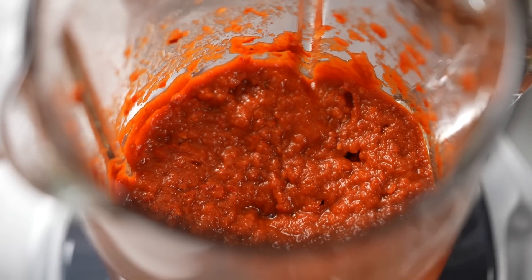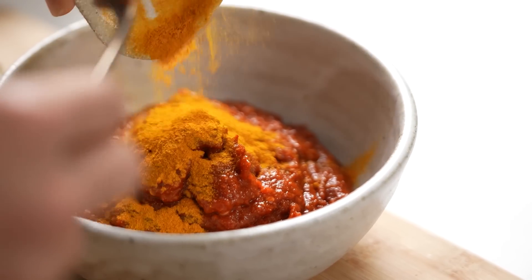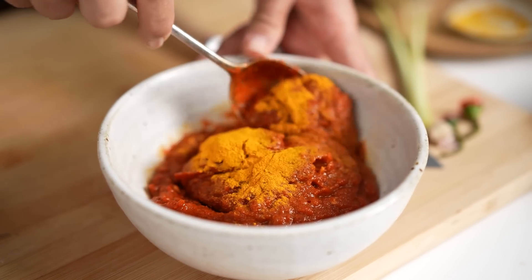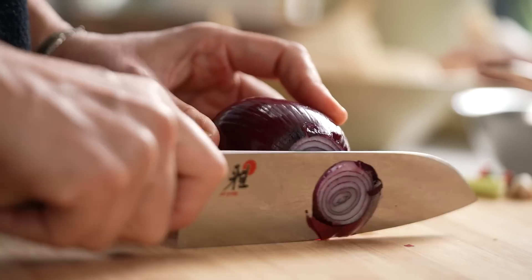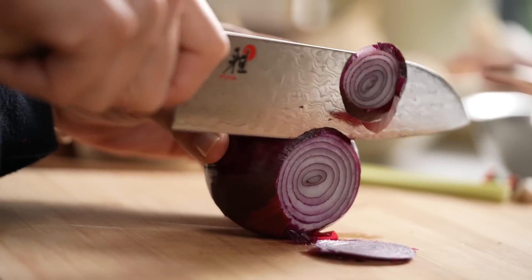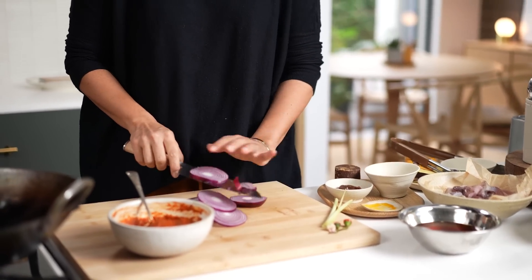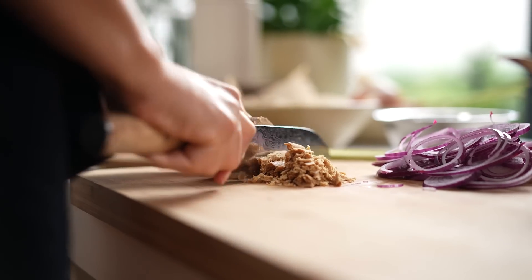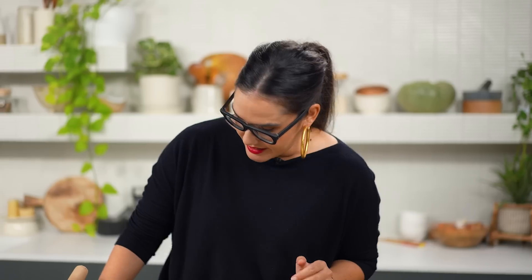Look at this — I love the fiery red color already, so good! The last thing here is to stir through some turmeric. And just before I go to cook my sambal, I'm going to slice up a few more things — I need some onion and also some palm sugar.